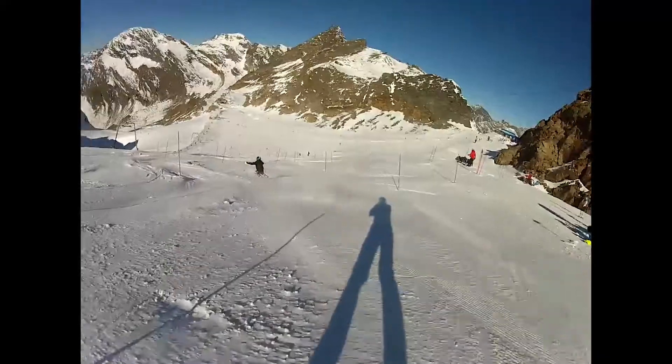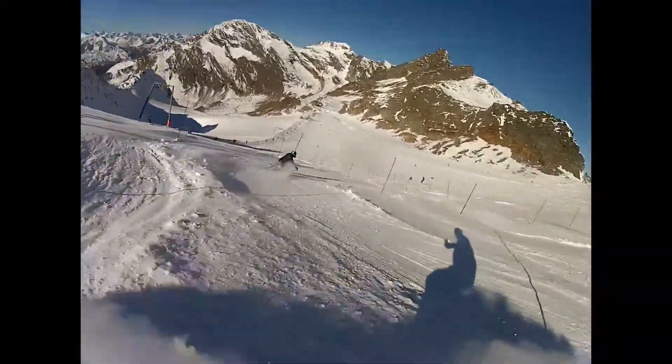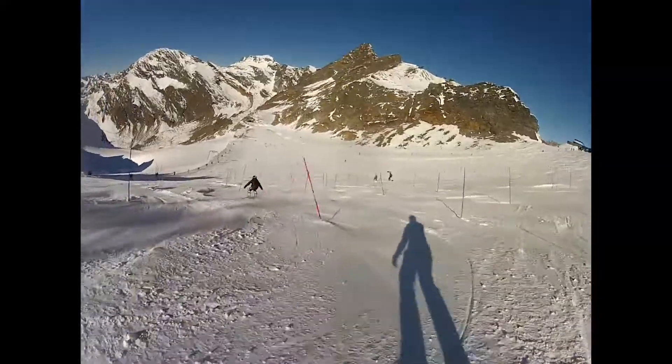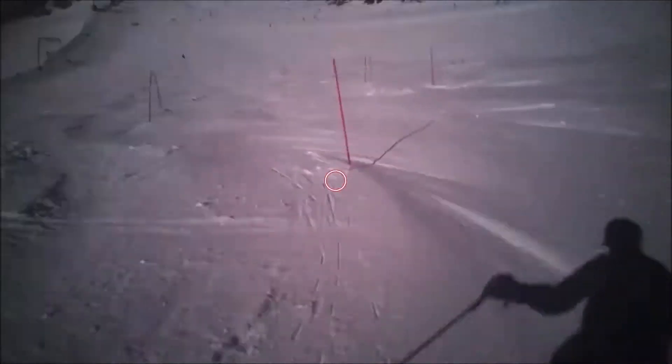Hi guys, my name is Jonas Molén, I'm a ski coach. I've used Tobii Pro Glasses 2 in ski training. In this video from Glasses 2 you see the red circle which shows where the skier is looking. And in these long gates you see he's focusing on the next gate.